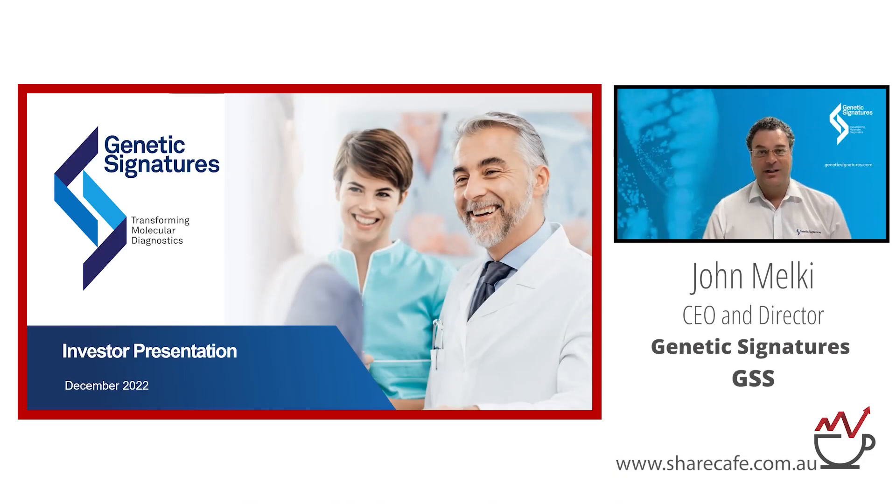Thanks so much, David. Something a little different. And for those that are new to the story, I can give you a brief introduction while the disclaimer's on the next slide.